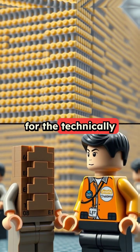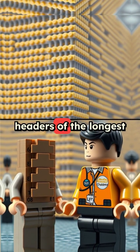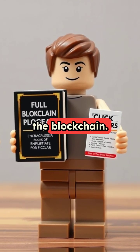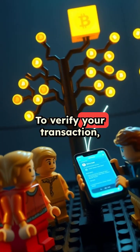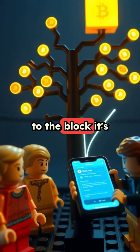Here's how it works for the technically challenged. You only need to keep a copy of the block headers of the longest proof-of-work chain. That's the Cliff Notes version of the blockchain. To verify your transaction, you just need the Merkle branch linking your transaction to the block it's in.